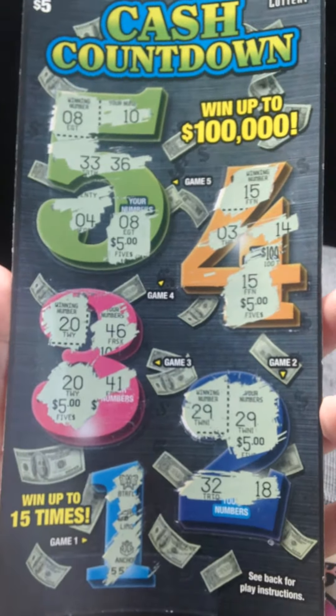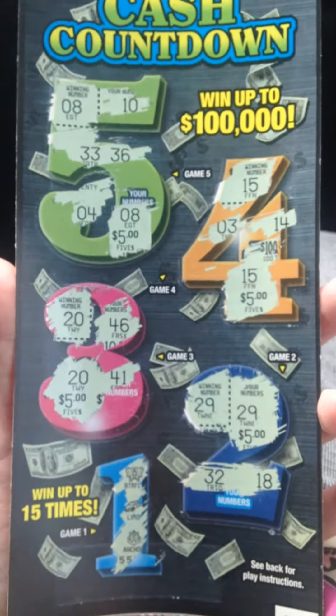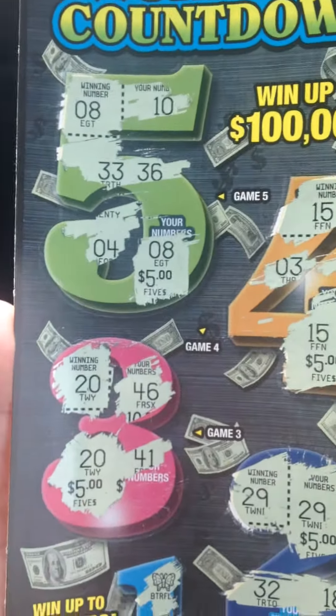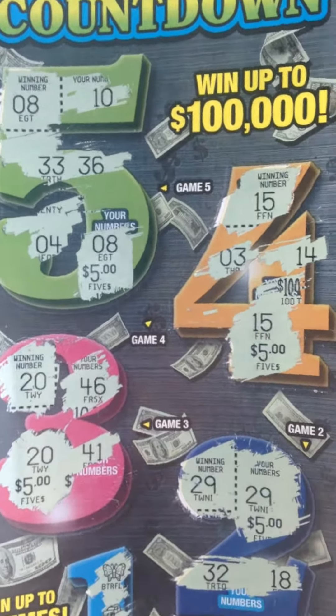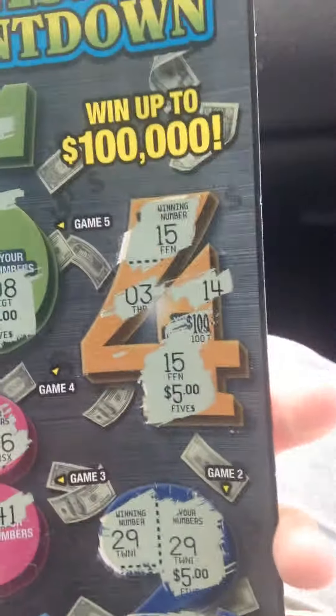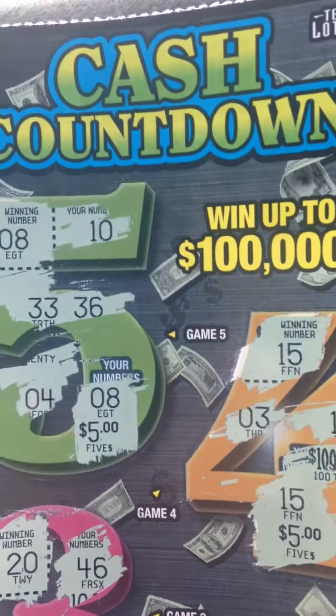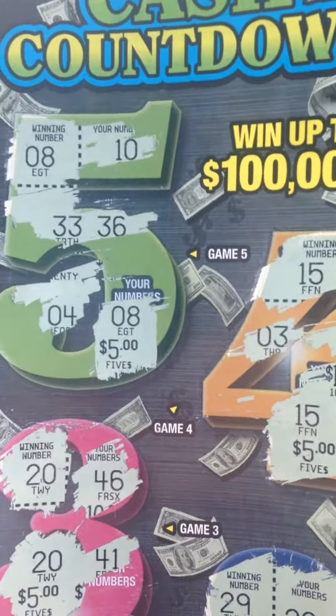There's 5 mini-games on it. Game number 1, you have to match 2 of 3 symbols to win $50. And then on games number 2, 3, 4, and 5, you have a winning number. And if you match your number to one of the winning numbers, then you win the prize for that number.